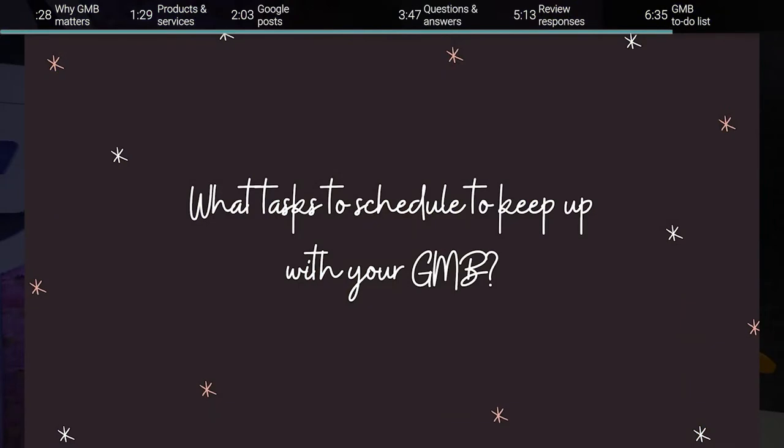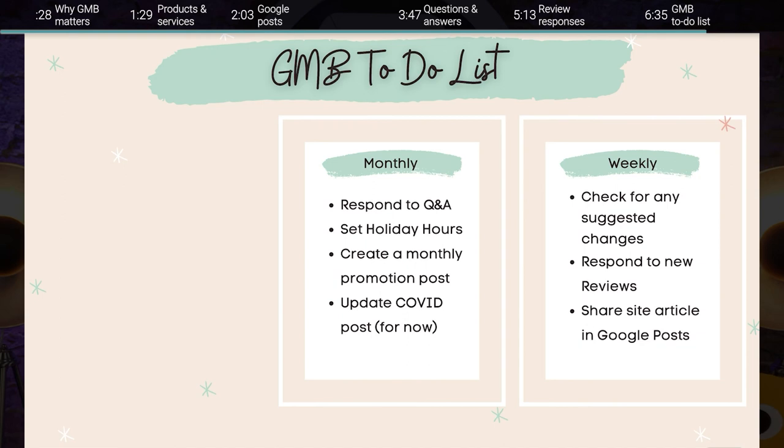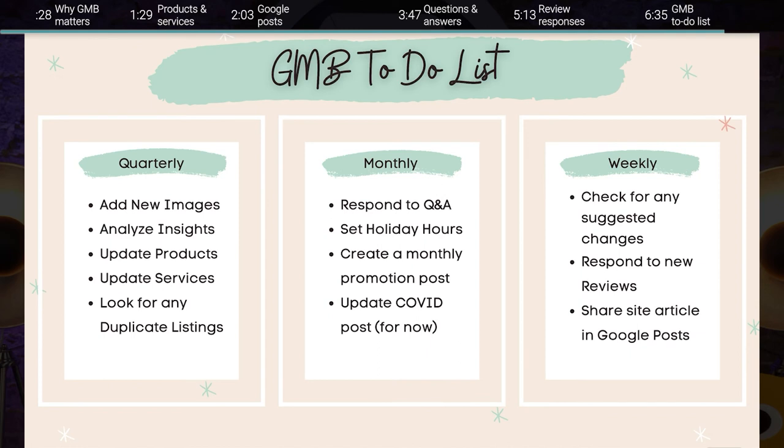To help you take advantage of all these underused GMB features and stay on top of keeping your Google My Business profile optimized, we've created a GMB to-do list. This to-do list includes weekly, monthly, and quarterly tasks. Weekly tasks include checking for any new Google suggested changes, responding to new reviews, and sharing a site article in your Google Post. Monthly, you should respond to your Q&A, set holiday hours for the next month, and create a monthly promotional post with your newest offer. Quarterly, keep your Google My Business up to date by adding new images, analyzing your GMB insights, updating products and service offerings, and looking for any duplicate listings.